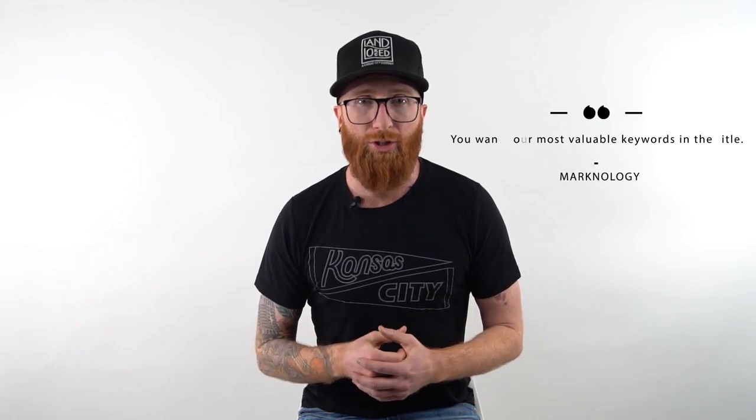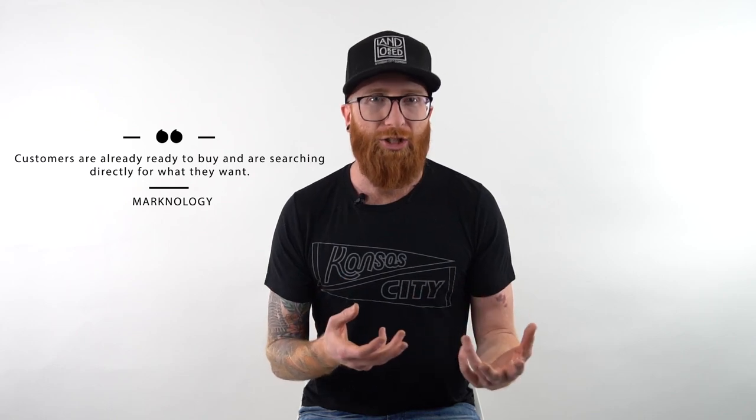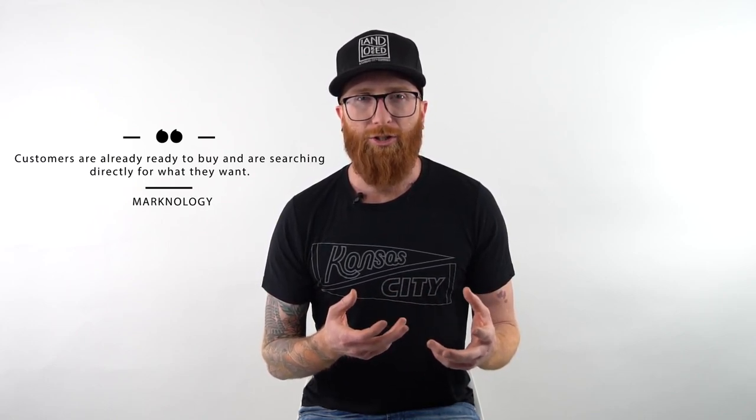The bullet points are number two on our list — they describe the product on your Amazon page, and there are usually about five bullet points you can use on any listing. On Amazon, customers are already ready to buy and searching directly for what they want, like 'blue and white sneakers.' You'll probably use a keyword research tool to find valuable keywords, but think about which keywords you want in your bullet points and have sales copy that makes sense — not just a string of keywords, but be intentional about where those keywords rank within your bullet points.